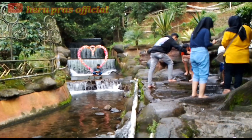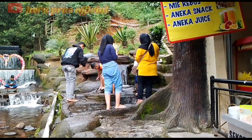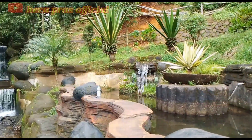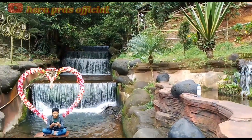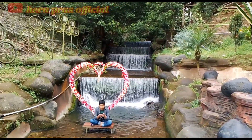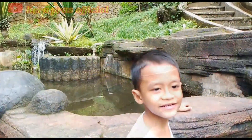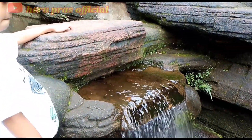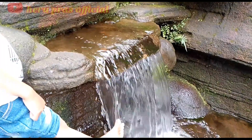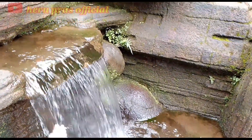Bagi yang membawa anak-anak saat bermain air di kali kecil ini, harus didampingi agar si anak tidak terjatuh. Bagi pengunjung yang ingin berfoto di dekat air terjunnya, itu berbayar ya — cukup membayar 10.000 rupiah saja untuk berfoto di dekat air terjun tersebut.